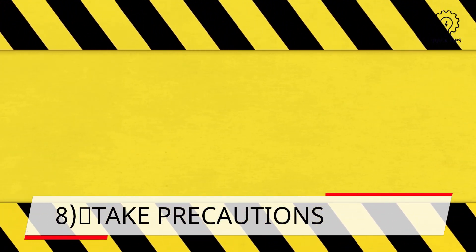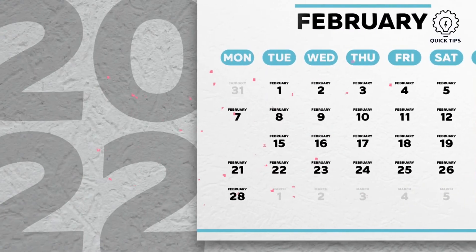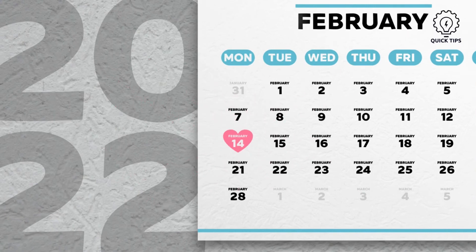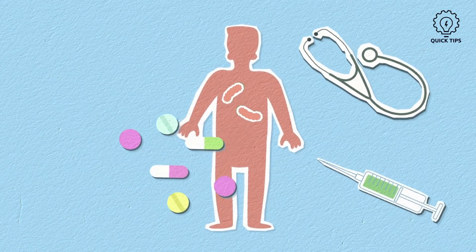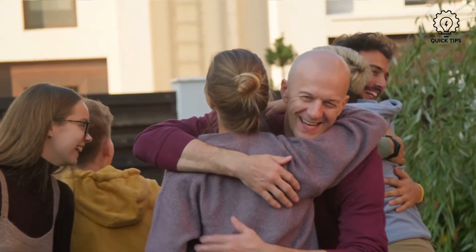8. Take precautions. Do note that it takes about two weeks at least for the vaccine to be fully effective. Therefore, do continue to keep yourself protected and avoid any large gatherings where possible.